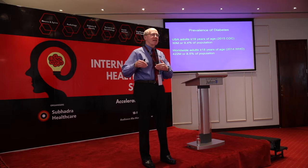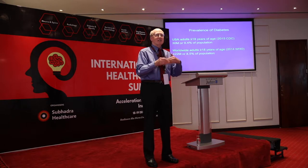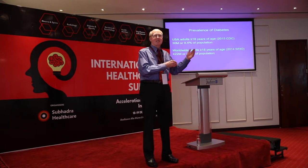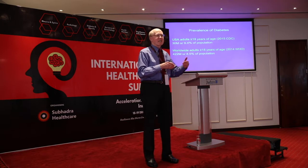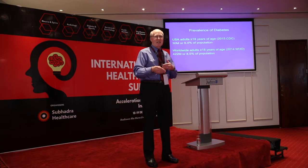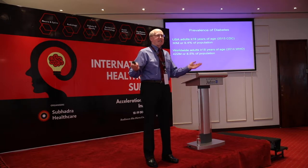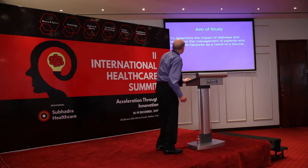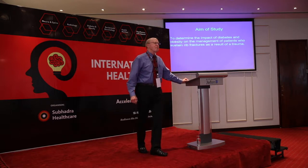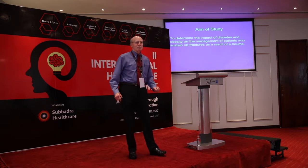This is a long-term effort, folded into what we do with our residents — teaching them how to do research. The topic isn't going to go away, so senior people can do the first studies and then bring in a first-year intern to continue the work. The formal name of this study is: to determine the impact of diabetes and obesity on the management of patients who sustain rib fractures as a result of trauma.